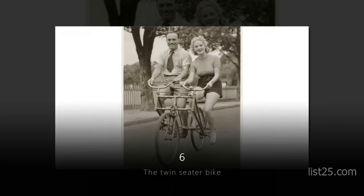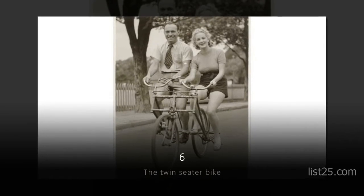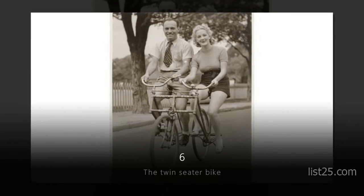Number 6: the Twin Seater Bike. You better hope your partner doesn't abandon you, because riding this with only one person seems as though it would be a bit challenging.